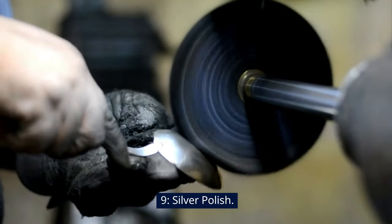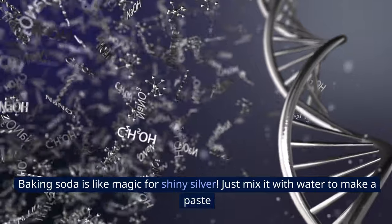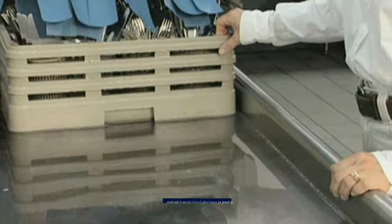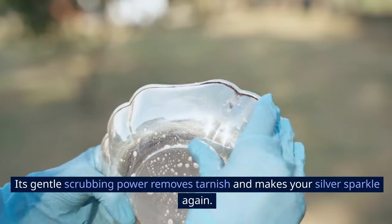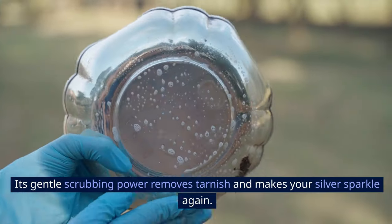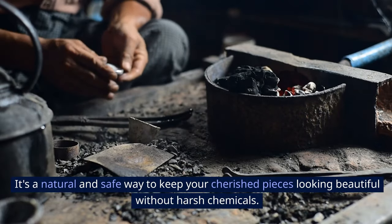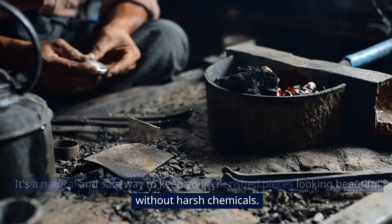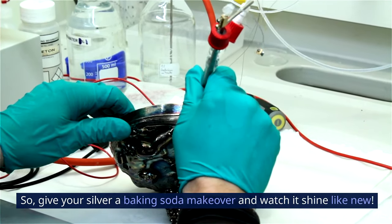9. Silver Polish. Baking soda is like magic for shiny silver. Just mix it with water to make a paste and rub it on tarnished silverware or jewelry. Its gentle scrubbing power removes tarnish and makes your silver sparkle again. It's a natural and safe way to keep your cherished pieces looking beautiful without harsh chemicals. So give your silver a baking soda makeover and watch it shine like new.